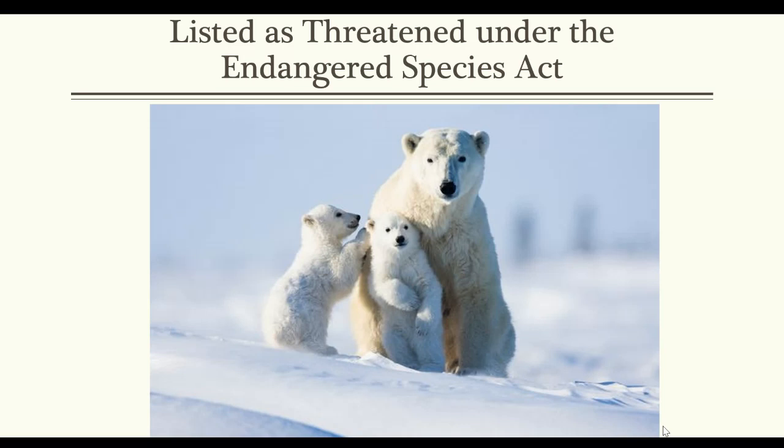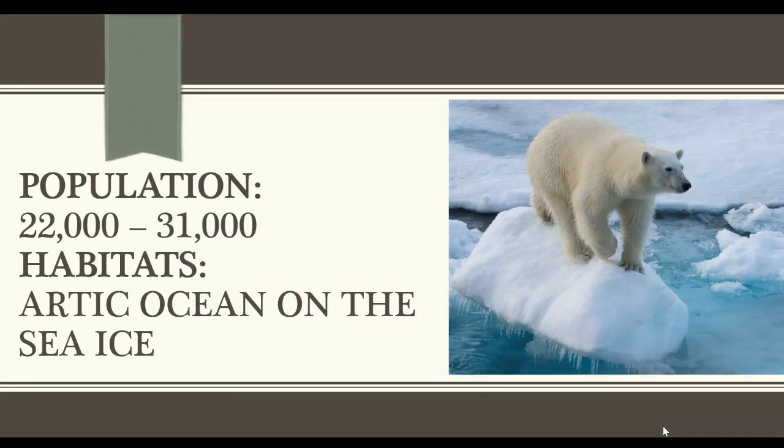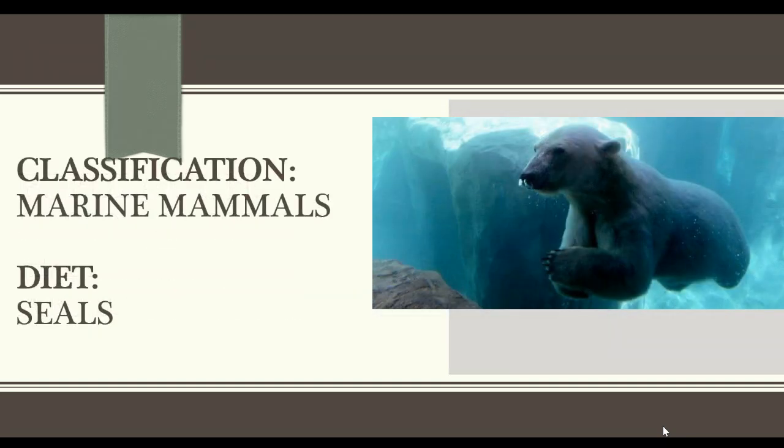Before we get started, I want to share with you a little bit about polar bears. Polar bears are listed as a threatened species under the Endangered Species Act. They have a small population — about 22,000 to 31,000 polar bears — that live in the Arctic Ocean, and they do love the sea ice. They are classified as marine mammals because they're such strong swimmers and spend a lot of their time in the water. They hunt about 50% of their day, hunting for seals.